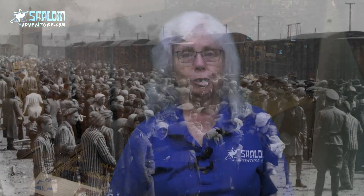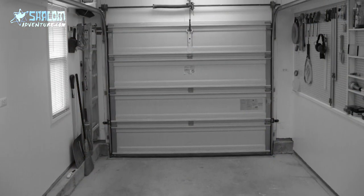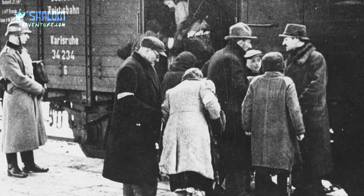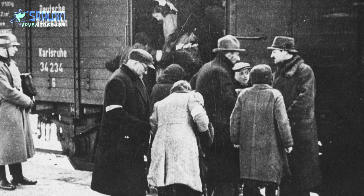The Nazis used boxcars or cattle cars to transport the Jews to their death camps. A single boxcar was about the size of a single car garage. If you can imagine a single car garage stuffed with a hundred to a hundred and fifty people, you can imagine how crushed these people were inside these cattle cars. They were so tightly stuffed in that people couldn't even sit down. Many people died standing up in these cars.